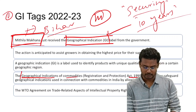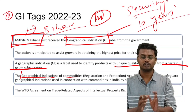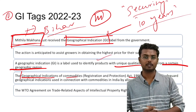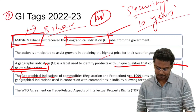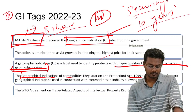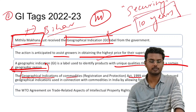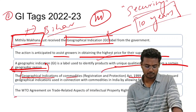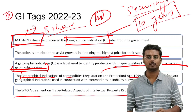A GI tag is basically a label used to identify products with unique qualities that come from a certain geographic region. These products will have unique identities or unique qualities and they hail from a particular geographic region. The awarding of a GI tag assists growers in obtaining the highest price for their superior goods and provides security for a period of 10 years. This Act of 1999 has been framed under the provisions of the WTO Agreement on Trade-Related Aspects of Intellectual Property Rights, famously called the TRIPS agreement.